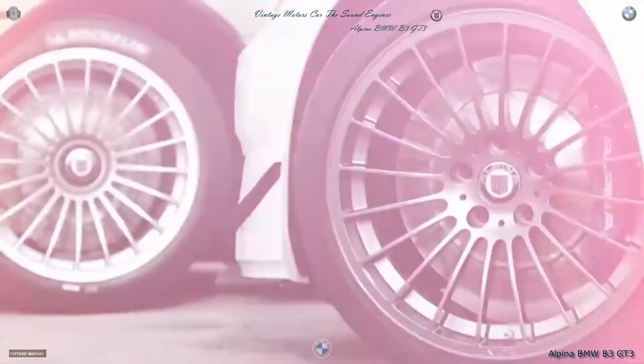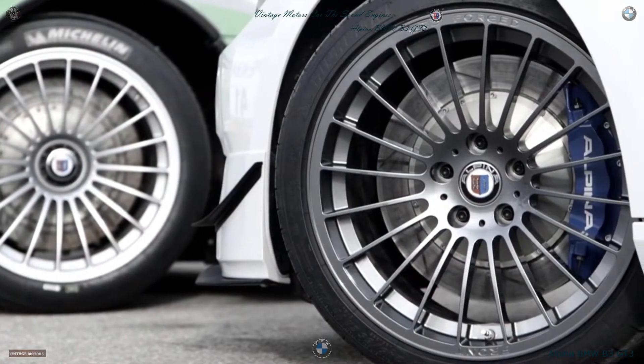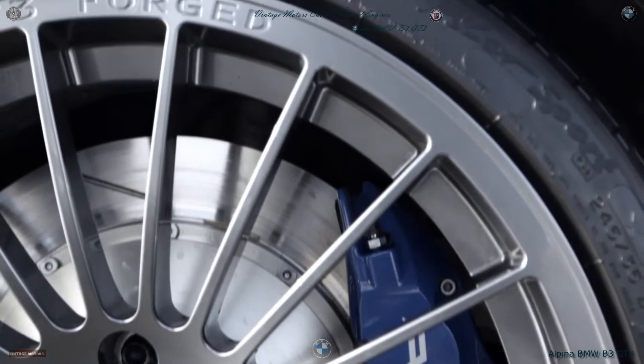For the first time in history, an Alpina road car has downforce. Another quite visible thing is the new wheels. Like the race car, these wheels are forged design and they are very light.